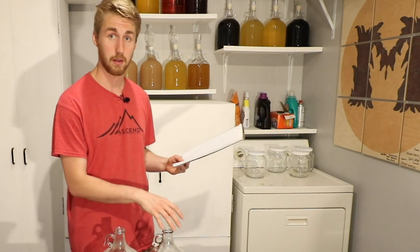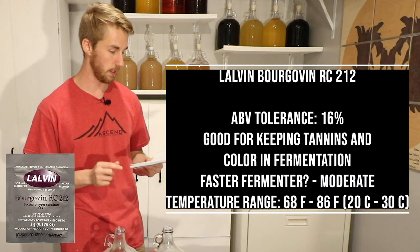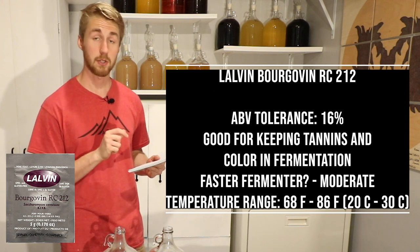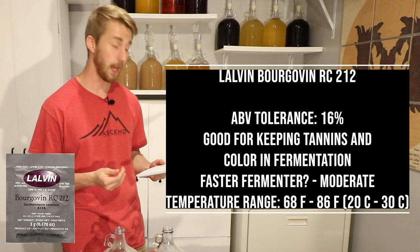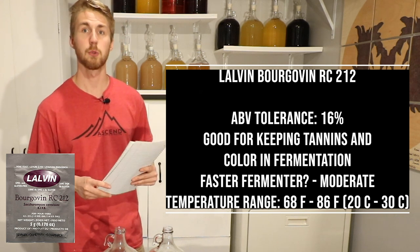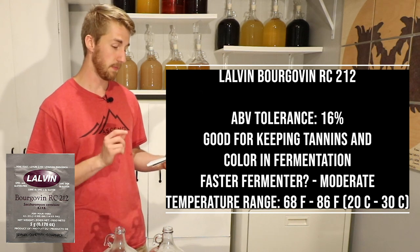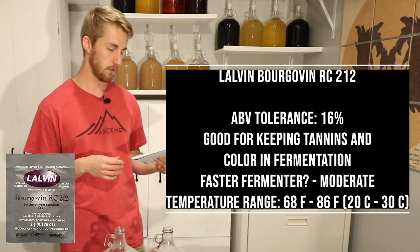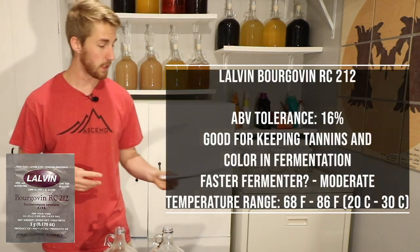The Borgavin RC2112 has an ABV tolerance of 16%. What I found interesting is it's good for keeping tannins — the tannin flavors in the mouthfeel — and color in a mead. So we'll see if there's a color difference between these ultimately. It's a moderately fast fermenter with a temperature range of about 68 to 86 degrees Fahrenheit.